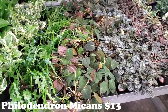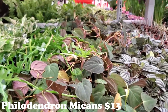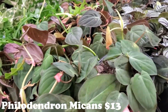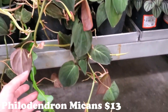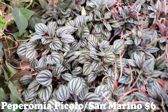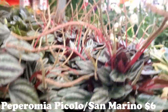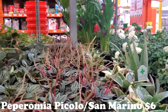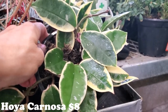This location has a bunch of beautiful Micans — I should have gotten those $5 ones at King's. I have serious plant regrets sometimes. These are going to be $13, but they're gorgeous and bigger, already trailing so nicely. Next to that, some Peperomias: Peperomia Piccolo for $6 and San Marino. They also have beautiful Hojas — Hoya Carnosa for $8.